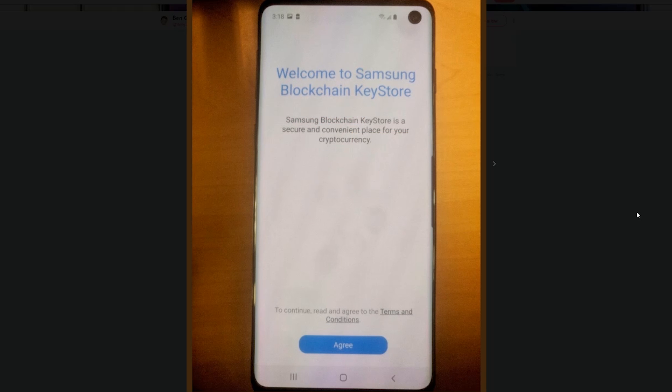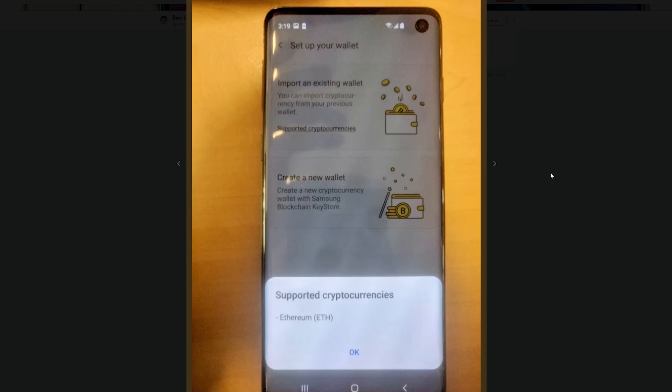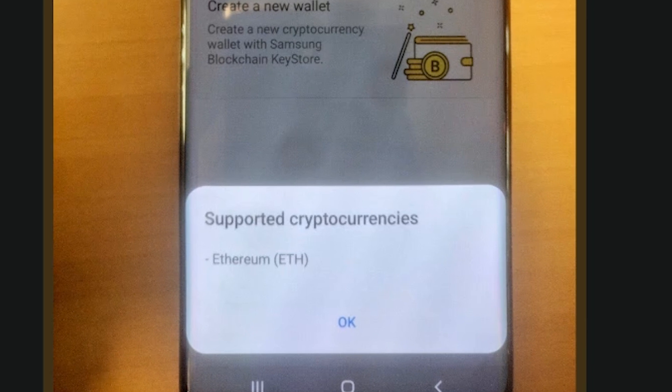The main page of the rumored app reads: 'Samsung Blockchain Key Store is a secure and convenient place for your cryptocurrency.' A menu option says 'secure and manage your blockchain private key.' The UI looks pretty basic — it shows the import and creation of a crypto wallet. Notably, only Ethereum is listed as a supported crypto, which raises more questions than answers. Is this an Ethereum partnership? A MyEtherWallet partnership for ERC20 token support? Or is this fake and fabricated?